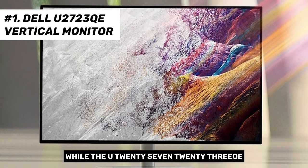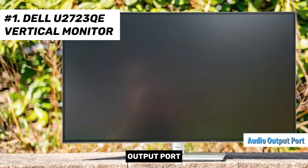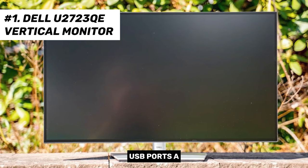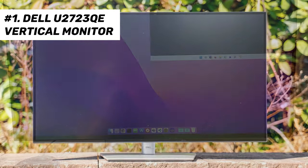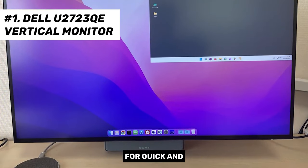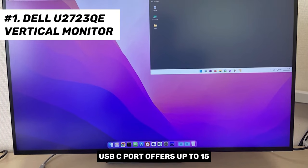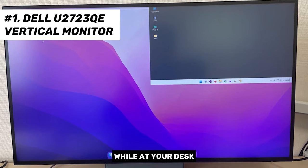While the U2723QE lacks built-in speakers, it compensates with an audio output port for connecting external audio devices such as speakers or headphones. The monitor is replete with USB ports: a USB-C port, four USB-A ports, and additionally USB-C and USB-A ports at the bottom for quick flash drive connections. The quick-access USB-C port offers up to 15W of power, ideal for charging gadgets like your iPhone or Apple Watch while at your desk.